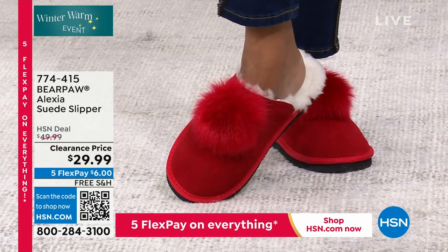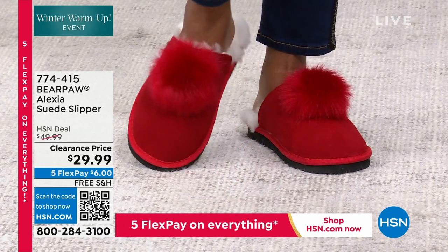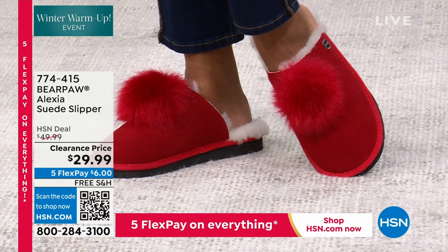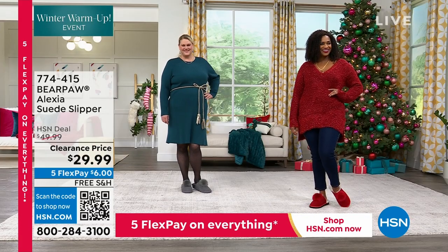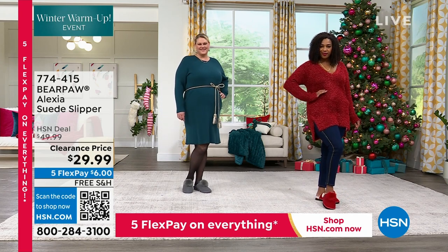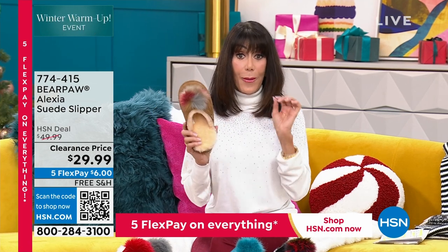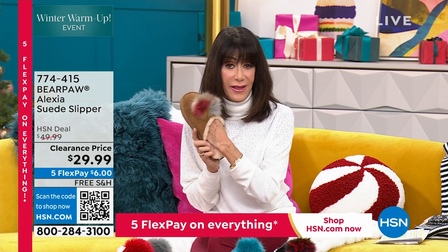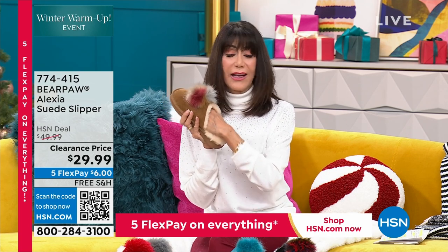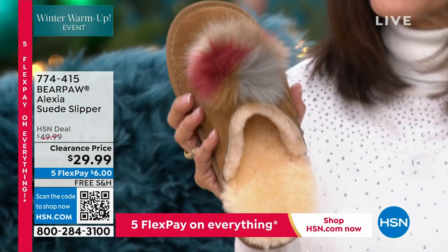Look at how great they look. Sayla is a 9, wearing them in that fabulous red. Jamie's the 10 — she has the 10 on. Jamie's wearing with a dress, Sayla's wearing with jeans. They look amazing. At $29.99, remember again what's different — all sheepskin. There is no way we can explain to you how incredible these feel. You just have to buy them.